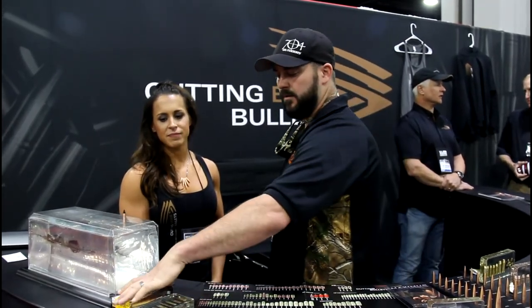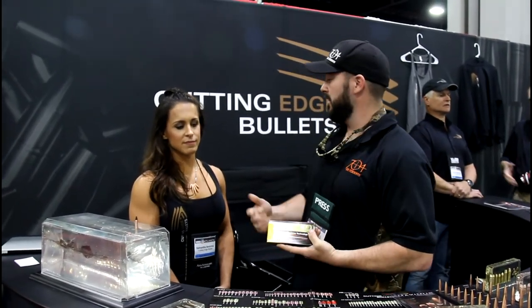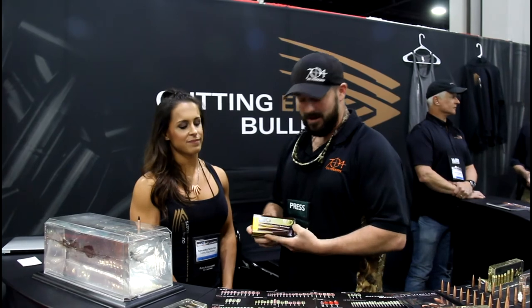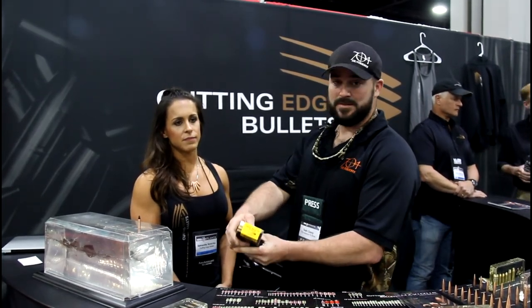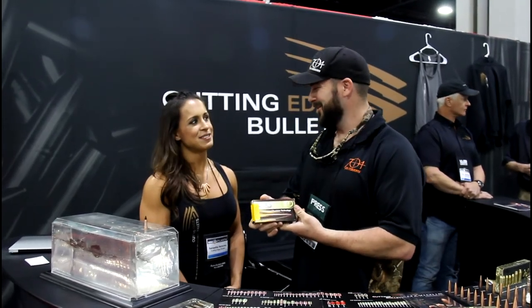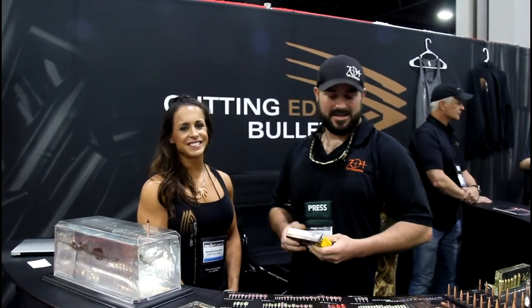Be on the lookout for a review we're putting out soon with Black Butterfly Ammunition — they use a lot of Cutting Edge Bullets products. These are .458 SOCOM, called the Maximus, and we're going to be putting them to the test. Looking forward to it!